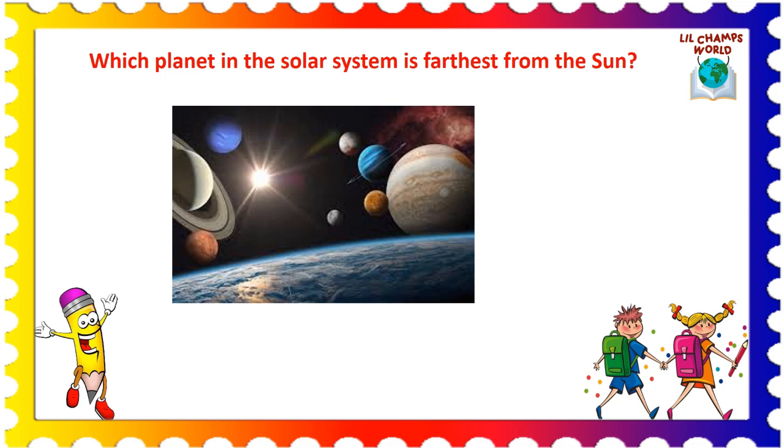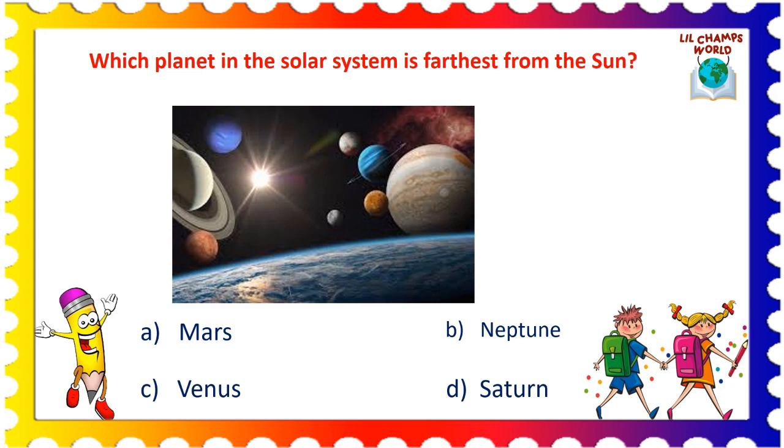Now, the next question is: which planet in the solar system is farthest from the sun? Options are: A. Mars, B. Neptune, C. Venus, and D. Saturn. Yes, the correct answer is option B. Neptune is the planet in the solar system which is farthest from the sun.